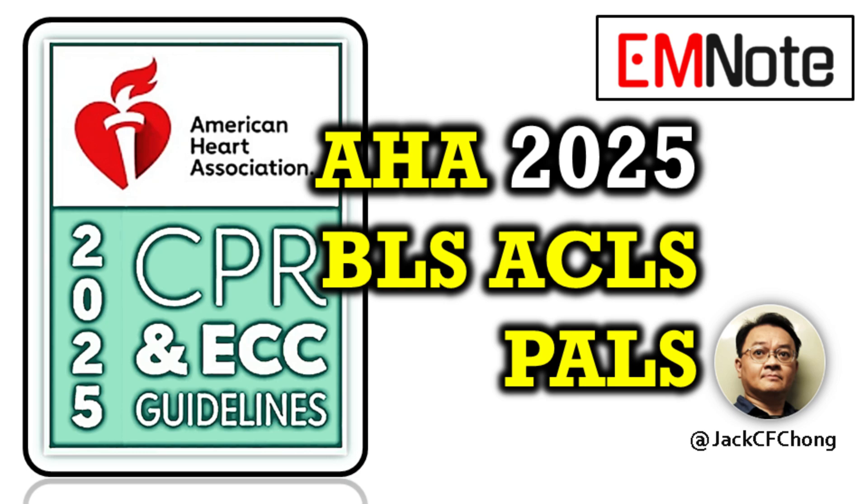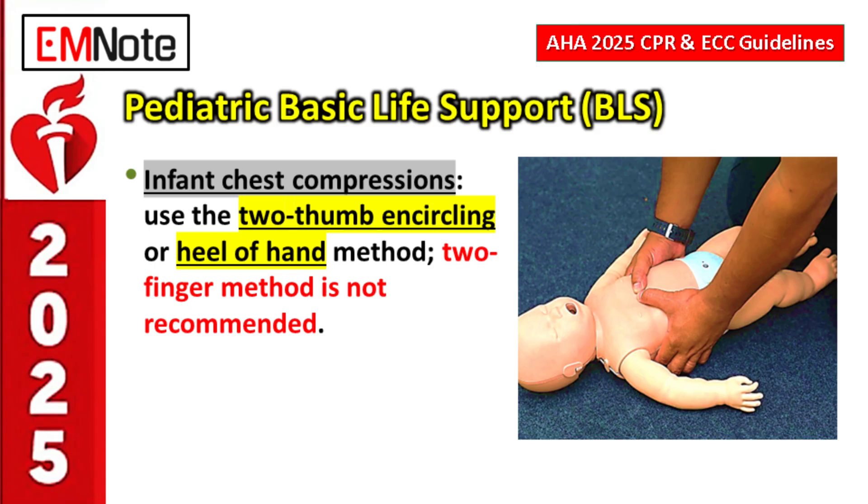If you're a healthcare provider and you need the latest high-yield updates on resuscitation guidelines for adult, neonatal, and pediatric, then you're in the right place. We're aiming for a focused overview — the critical changes you need to know for your practice.